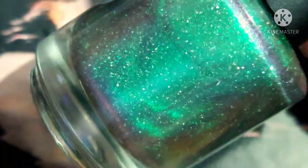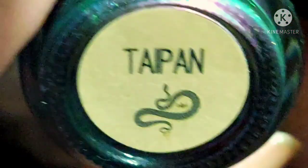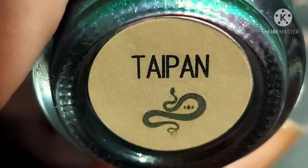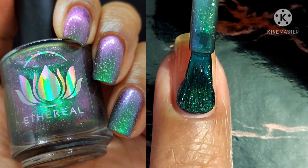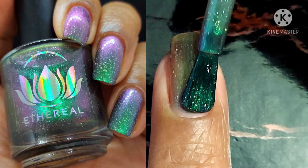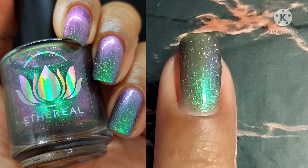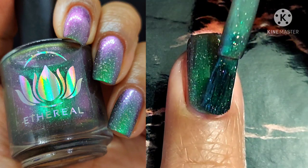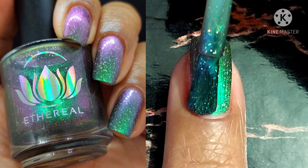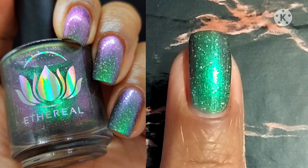Next up is Taipan — I'm not sure how to pronounce this, but I'm going to go with Taipan. This one is described as a gray base with green to blue to violet shifting shimmer and hollow flakies. I naturally fell in love with it because I love that particular shift combination — I'm normally not drawn to greens unless they have a little blue in them, and I love blues that have purple in them. So that transition had me absolutely blown away. I think it's so gorgeous and perfect for this collection.